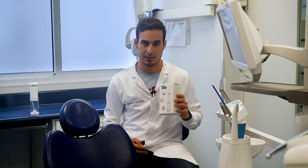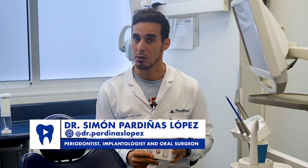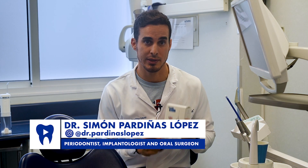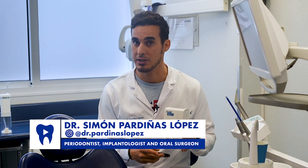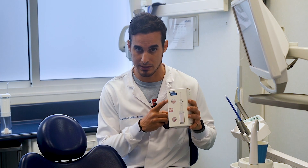Optimizing Oral Health: The Role of Irrigators in Managing Periodontal Disease. Hello friends, I'm Dr. Simón Pardinhas. Welcome to our quick guide on improving oral health with the use of an oral irrigator, especially for those managing periodontal disease.